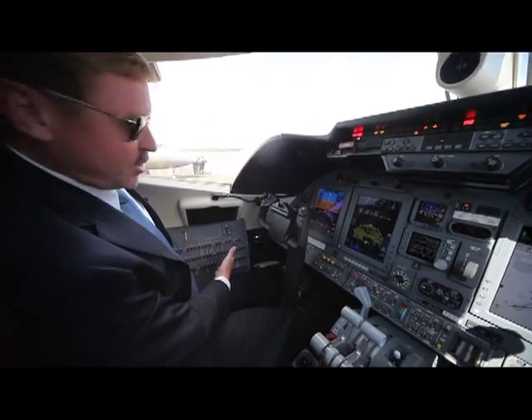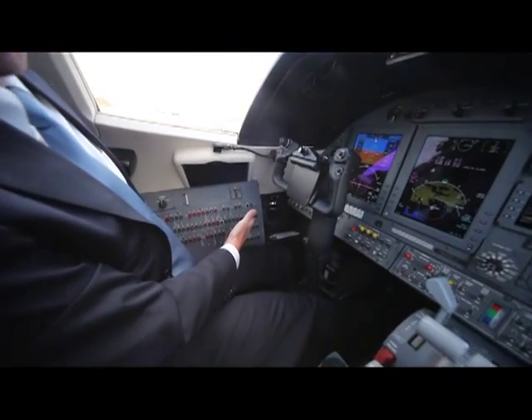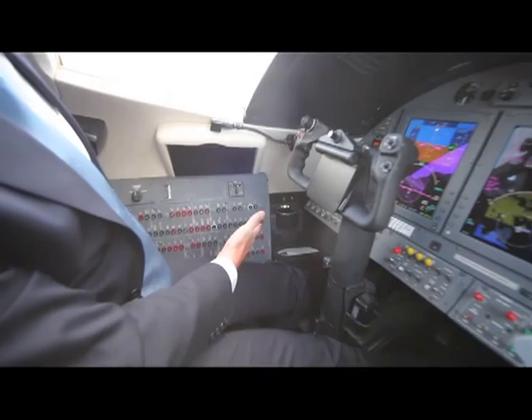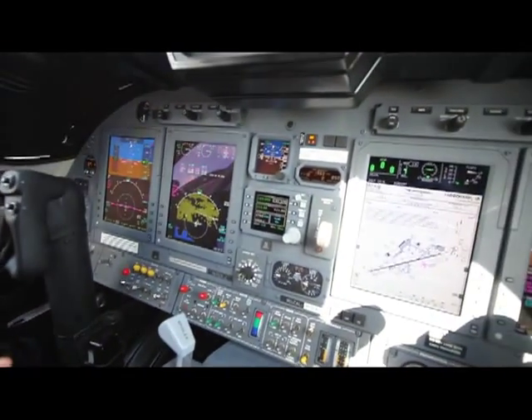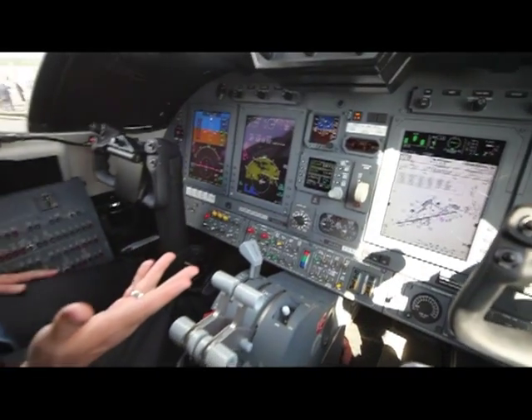As you can see over here on the side are the rest of the circuit breakers for the pilot's side, and you've got the same type of system over on the other side.